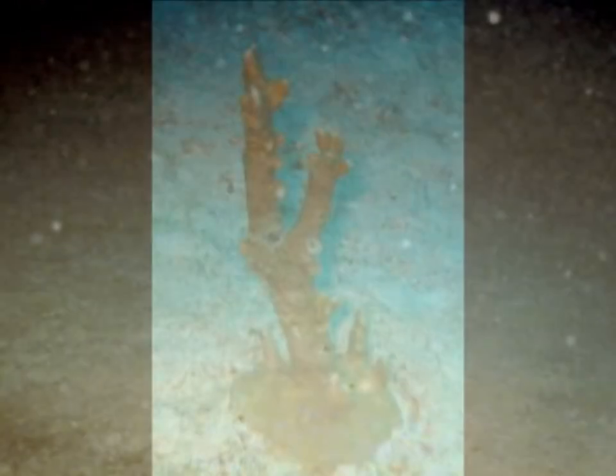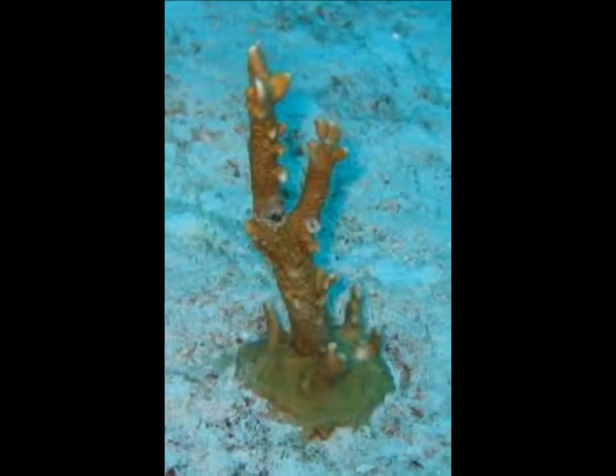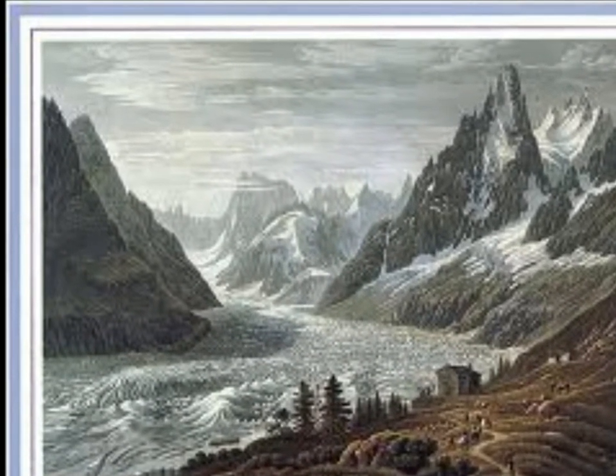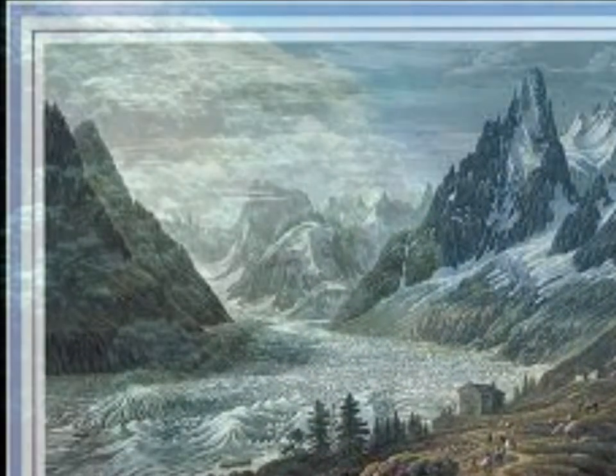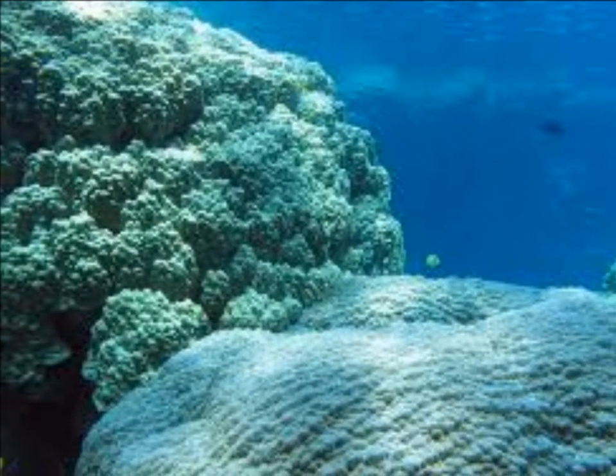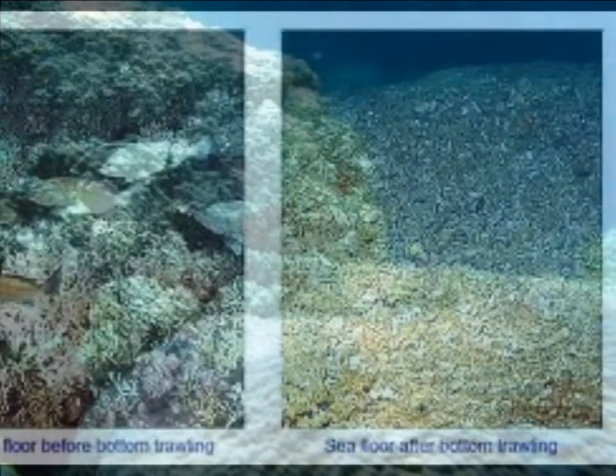And how long do these coral reefs take to repair themselves? Well, considering some have been untouched since the Ice Age, if these reefs are damaged, it could take hundreds of thousands of years to heal them, if at all. Because these areas grow so slowly and are so deep under the surface of the waves, when they are destroyed in minutes, the situation becomes severe.